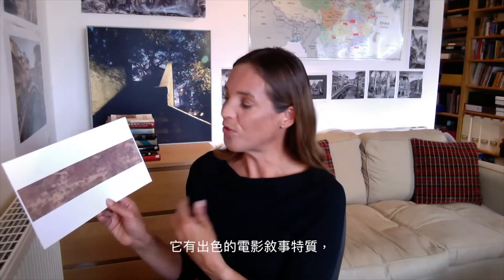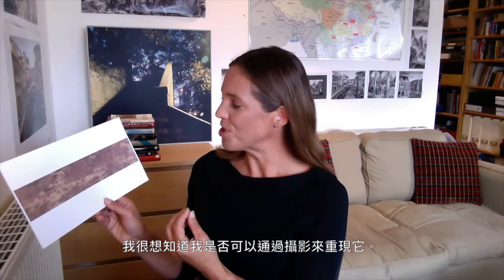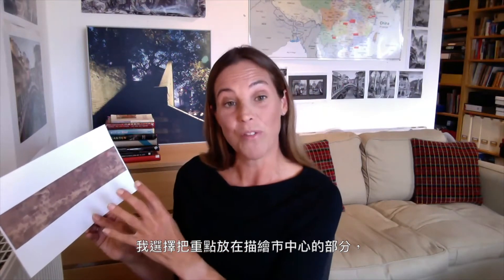It has a wonderful filmic narrative quality which I find compelling, and I was intrigued to see if I could recreate it through photography. I chose to focus on the section of the scroll that deals with the city centre itself.